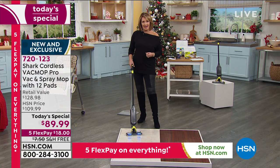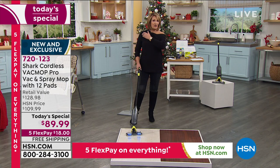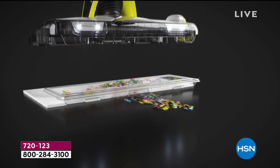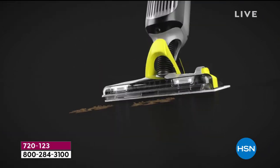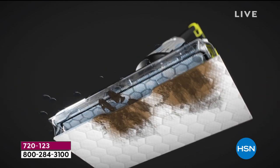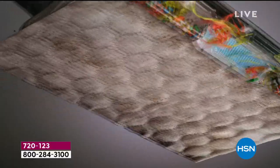A lot of us have the linoleum, the laminate, the hardwood floors, the ceramic tile. If you have those kinds of floors and otherwise you're sweeping, a lot of vacuum cleaners are just going to throw stuff around the room. This gets every little thing. You saw her vacuuming up almonds. It's a cordless vac, a cordless mop — it does it all in one for you. It cleans. It deodorizes. Everything smells so fresh.